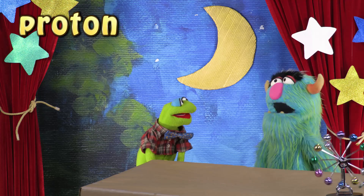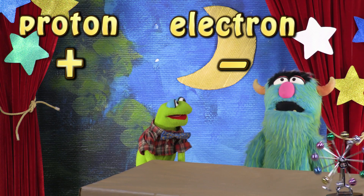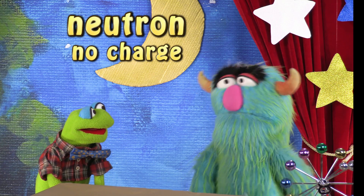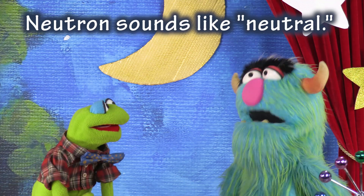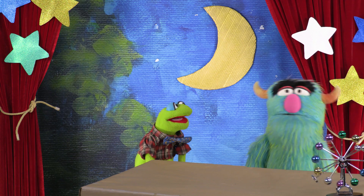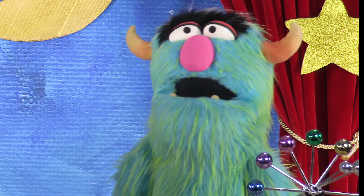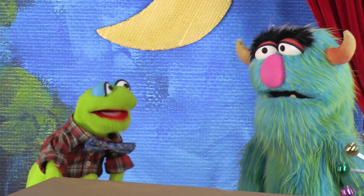Okay, froggy-waggy! Protons have a positive charge! Electrons have a negative charge! Next, you're going to tell me neutrons don't have any charge at all! That's right, Krump! How'd you know that? It's only logical! Neutron sounds like neutral! Neutral means you're not getting involved in a fight — you're staying out of it! Otherwise, the neutron would be fighting with the proton or the electron! That's perfectly insightful of you there, Krump!